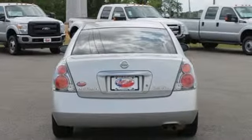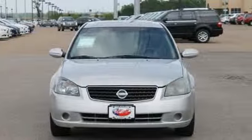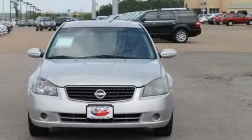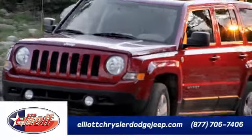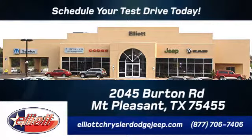Now you can own the car that beats out every other in its class. Take it for a test drive today. Elliott Chrysler Dodge Jeep — schedule your test drive today. We are located just off I-30 on Burton Road in Mt. Pleasant.